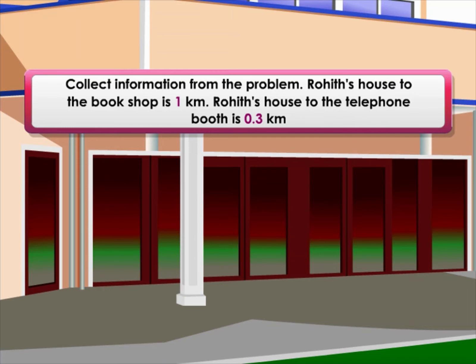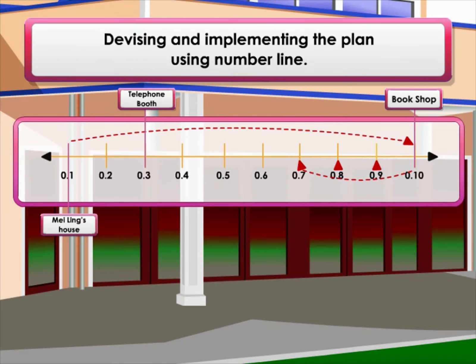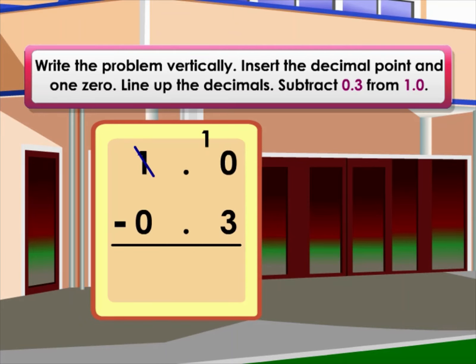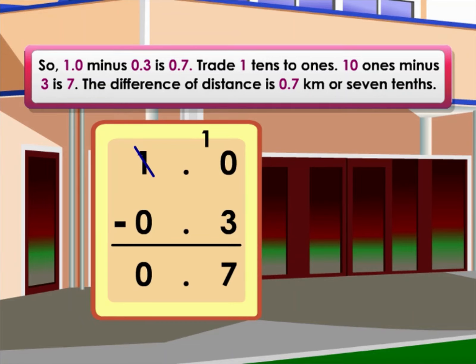Collect information from the problem: Rohit's house to the bookshop is 1 kilometer; Rohit's house to the telephone booth is 0.3 kilometers. Devise and implement the plan using a number line. Write the problem vertically, insert the decimal point and a zero, and line up the decimals. Subtract 0.3 from 1.0: trade one ten to ones — ten ones minus three is seven. So 1.0 minus 0.3 equals 0.7.